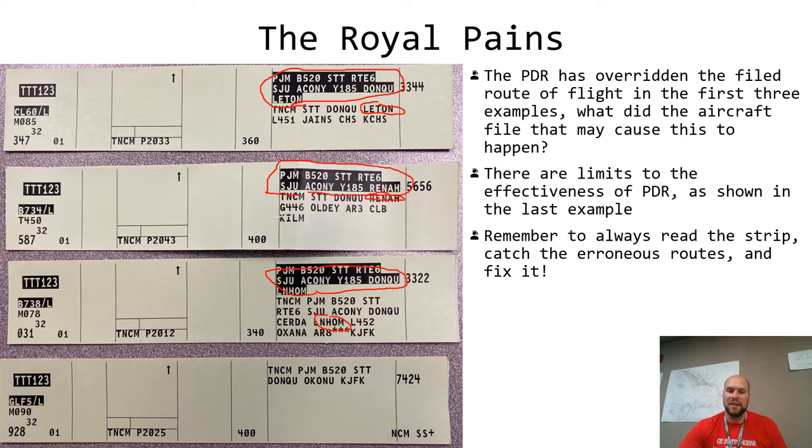The computer says: 'If they want to get to LEETON, RENA, and LENHOLM and did not file exactly what I have stored and ready to override, I will take the following action.' You can never go wrong by reading exactly what the computer has assigned. Each PDR applies itself to the route of flight — ends in LEETON, ends in RENA, ends in LENHOLM — it actually tells you where to read up to and including. Let's practice the second one: Test 1 2 3, cleared to Wilmington Airport via Blue 520, Saint Thomas, Route 6, San Juan, OCONI, Yankee 185, RENA, as filed, maintain flight level 150, squawk 5656.